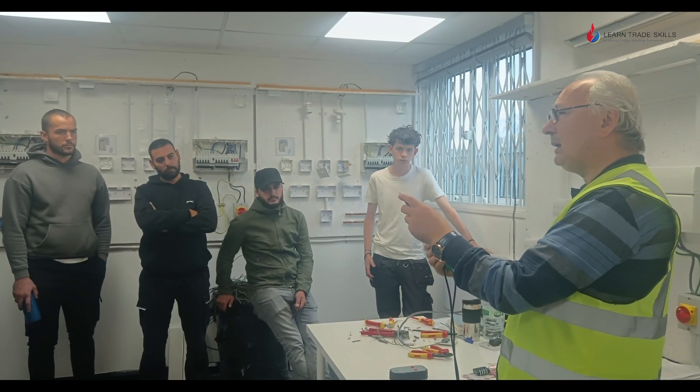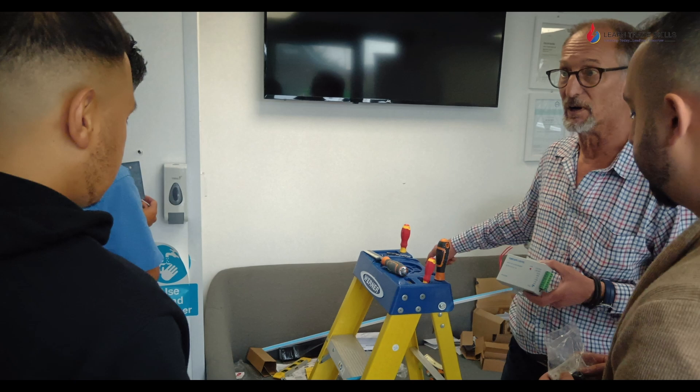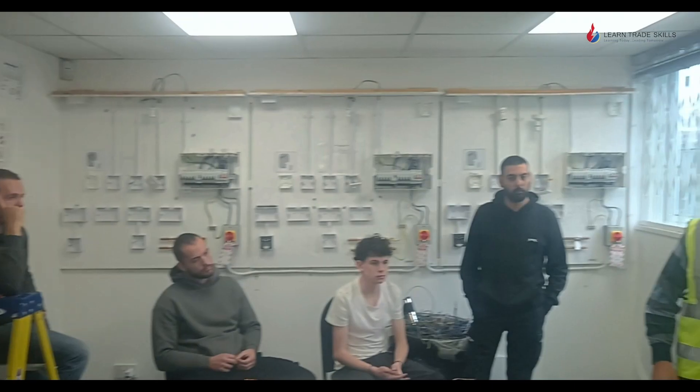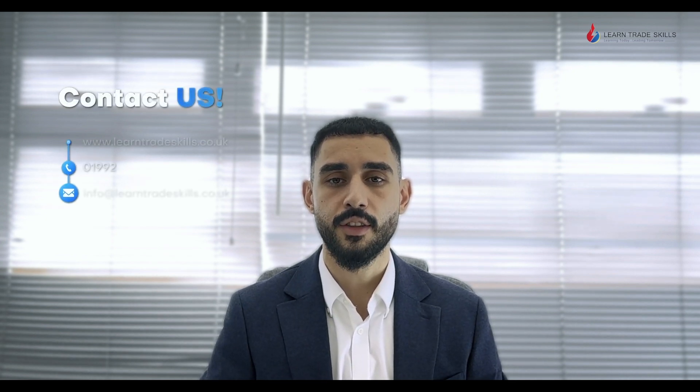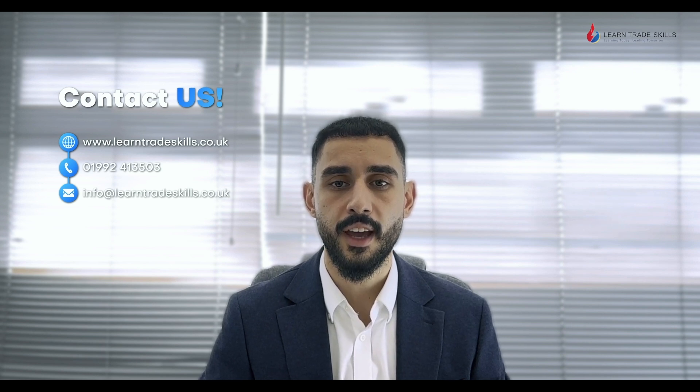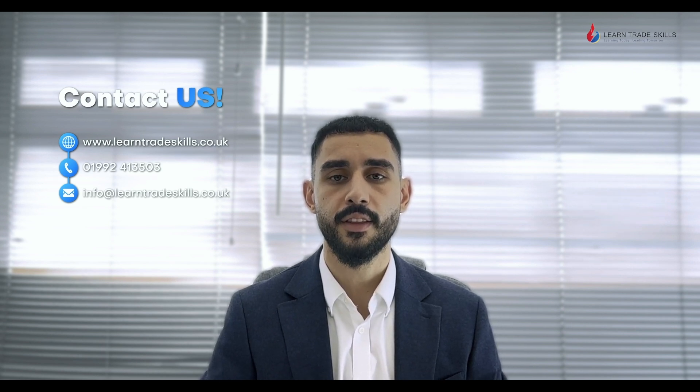Being a family-run centre, you will never get lost in the system. We treat our students like family — your goals are our goals. Are you ready to take your first steps in becoming a fully qualified electrician? If so, visit our website at www.LearnTradeSkills.co.uk or call us on 01992 413 503 to find out more.